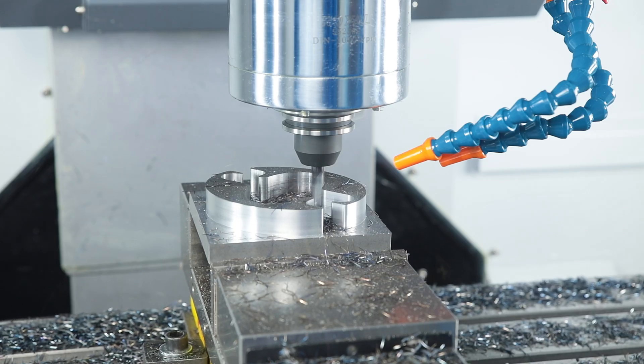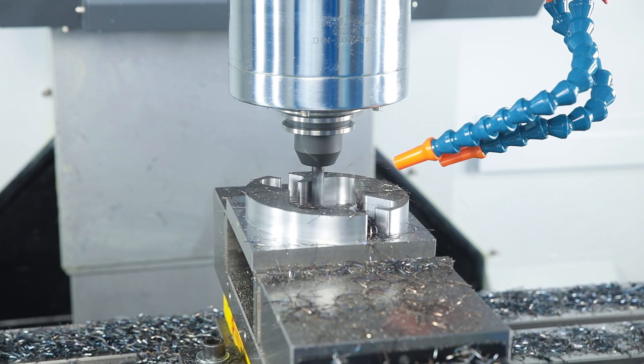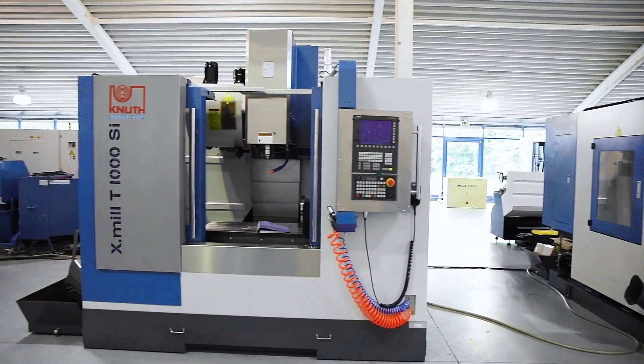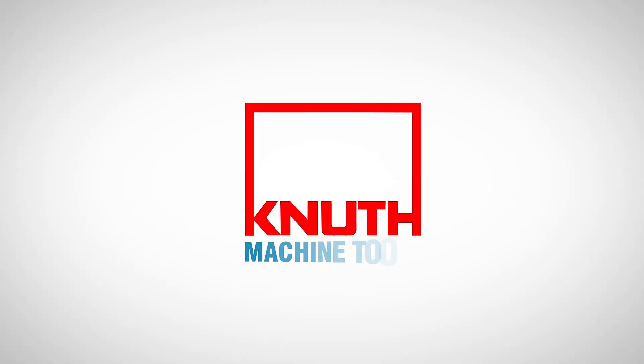The entire Vector series is characterized by a wide range of individualization and automation options. Here at Knut Machine Tools we offer a wide variety of high quality CNC machining centres in all price and performance classes. Contact your nearest Knut representative today.